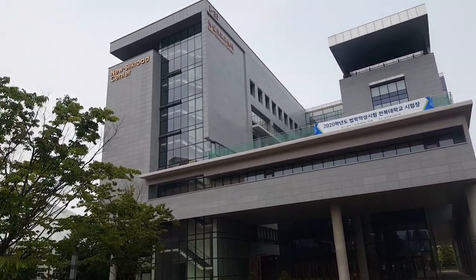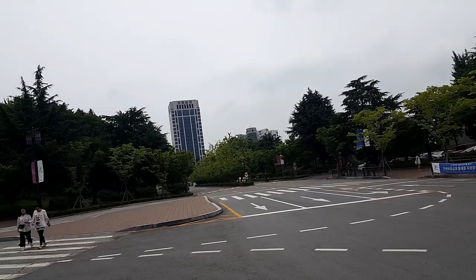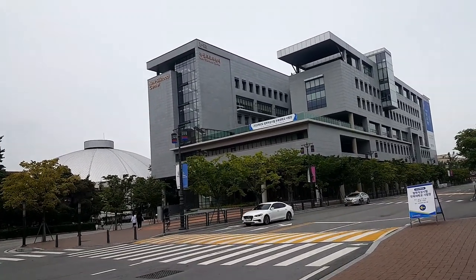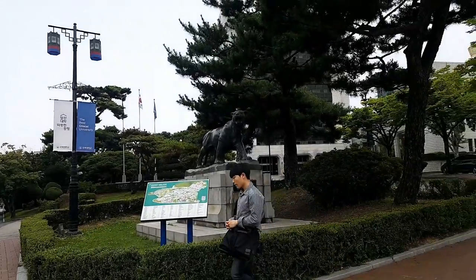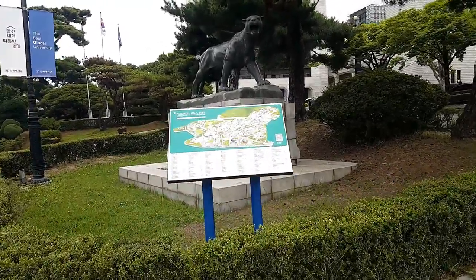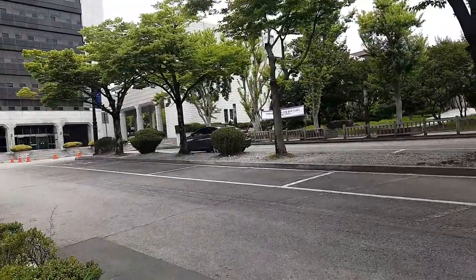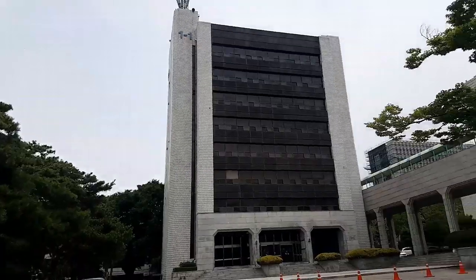For all foreign students planning to come to Chonbok University, this is the building you should take note of. If you're walking straight from the main gate, you'll get to the New Silk Road Center building. To the right there's a statue of a tiger and the school map. There's also a white building — when you graduate, you need to take note of it. This is where you get your certificates.